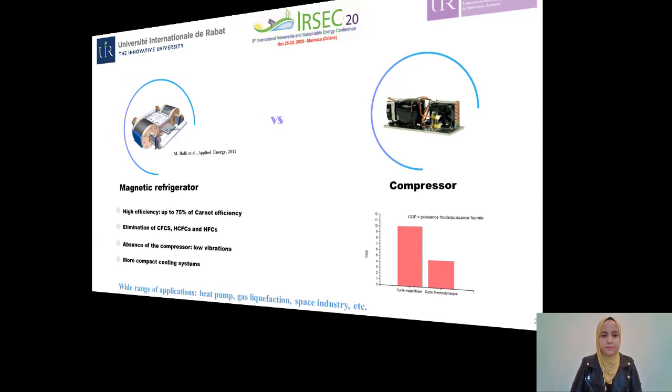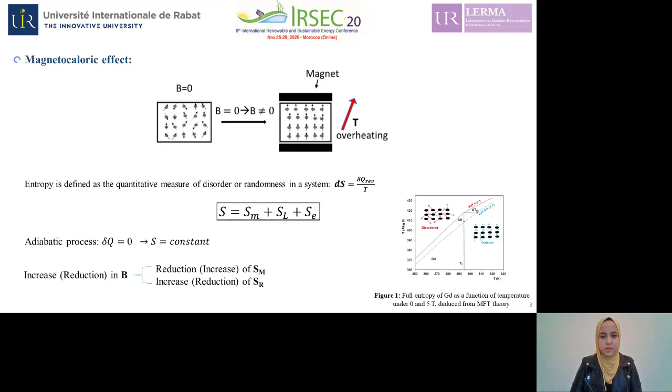Magnetic refrigeration is based on the magnetocaloric effect, an interesting property of certain magnetic materials. It can be defined as the thermal response — heating or cooling — of a magnetic material during the variation of their magnetic state, magnetized or demagnetized, induced by an external magnetic field. It is the result of magnetic entropy variation of the material.